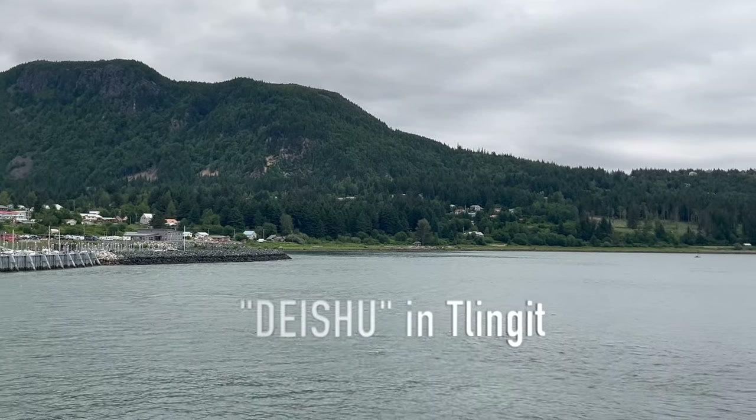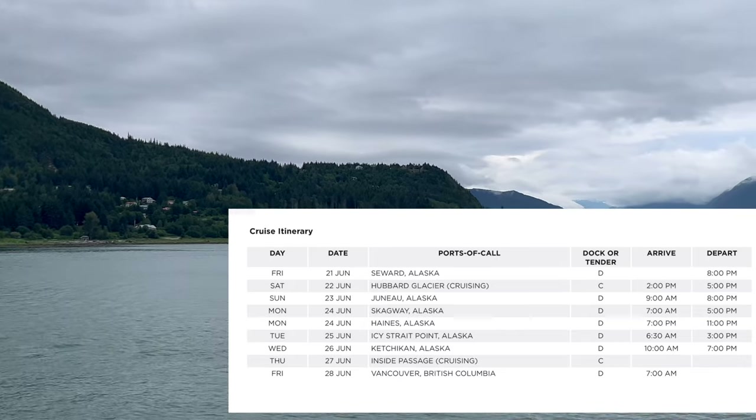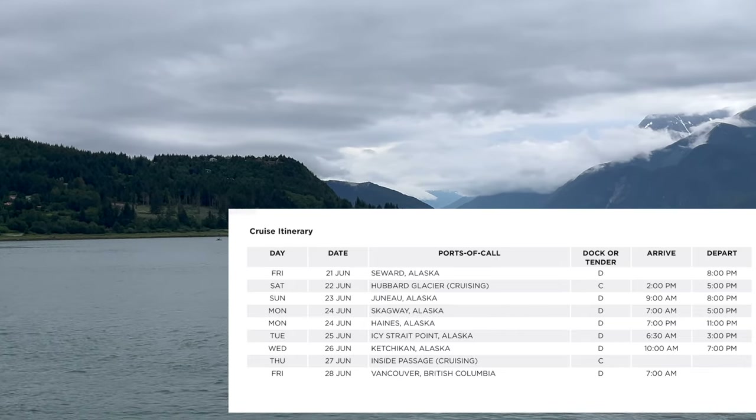Welcome to Haines, Alaska. This is the third stop in port on this seven-night cruise from Seward, Alaska to Vancouver, Canada.